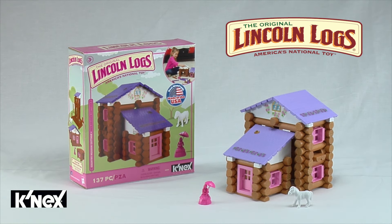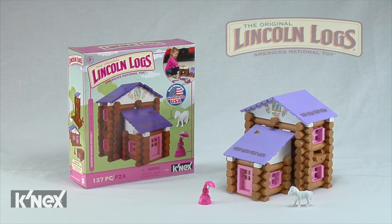Exclusively from Connex, the Lincoln Logs Country Meadow Cottage Building Set — a set made just for girls.